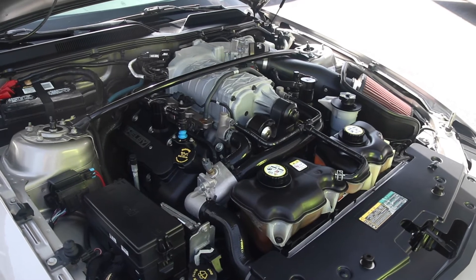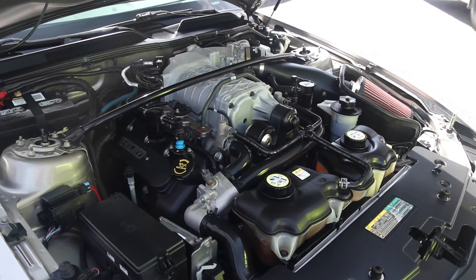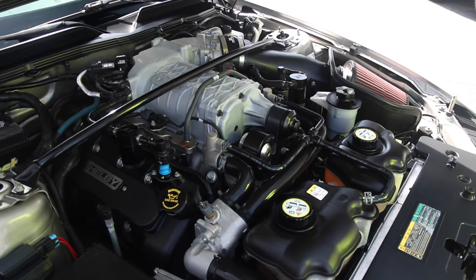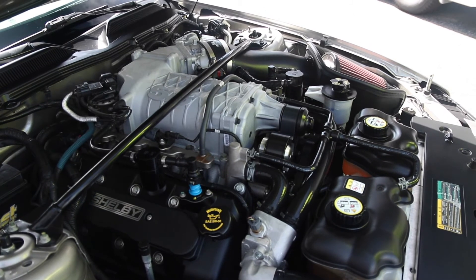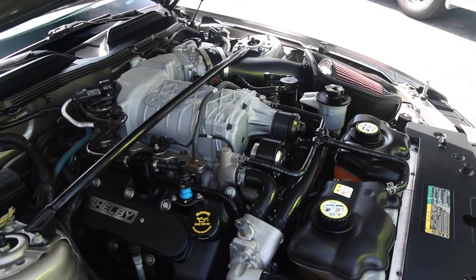This car has had its old supercharger yanked off and a 2014 2.3-liter supercharger put on. It's also got the 2.4 pulley upgrade. It should be putting 650 to the rear wheels — that's what our speed shop tells us, to be conservative. It's also got a McLeod clutch and a one-piece carbon fiber driveshaft. So guys, if you want to go racing, it's ready to go.